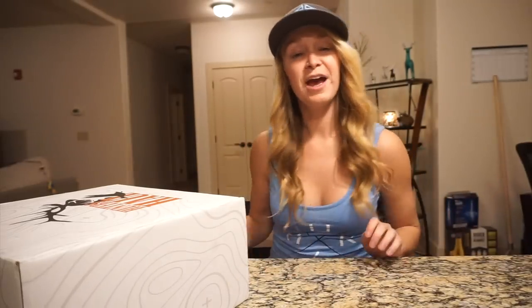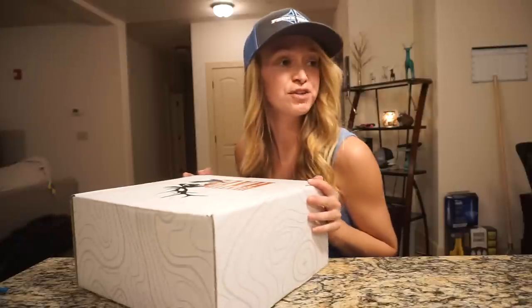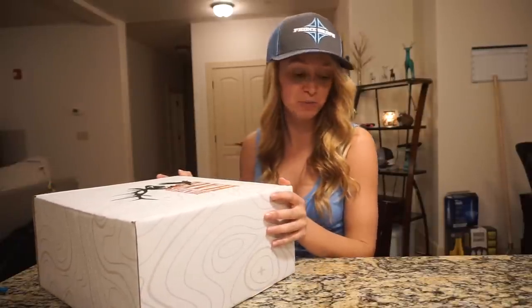Hey guys! I hope everybody had a good Thanksgiving. I'm actually filming this right now on Thanksgiving — there's literally a turkey in my oven but it's almost done.